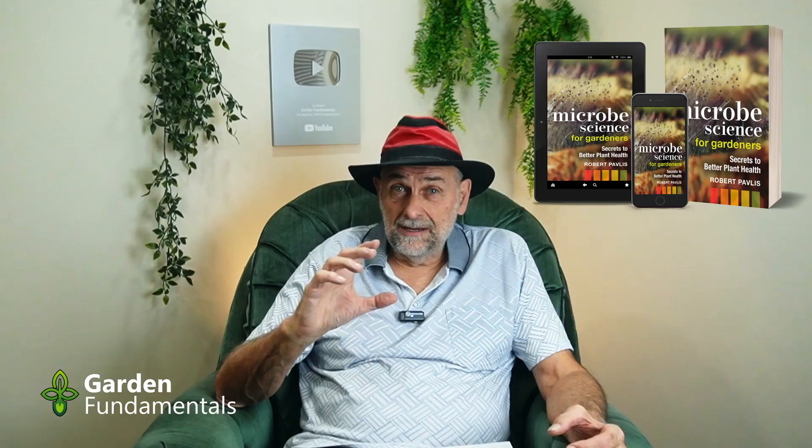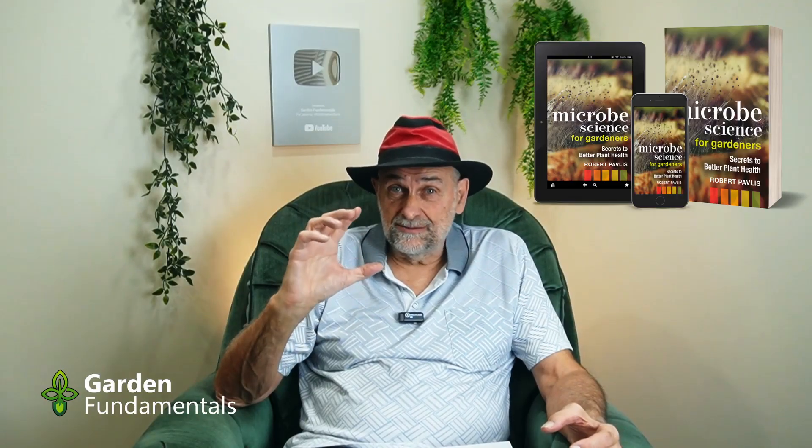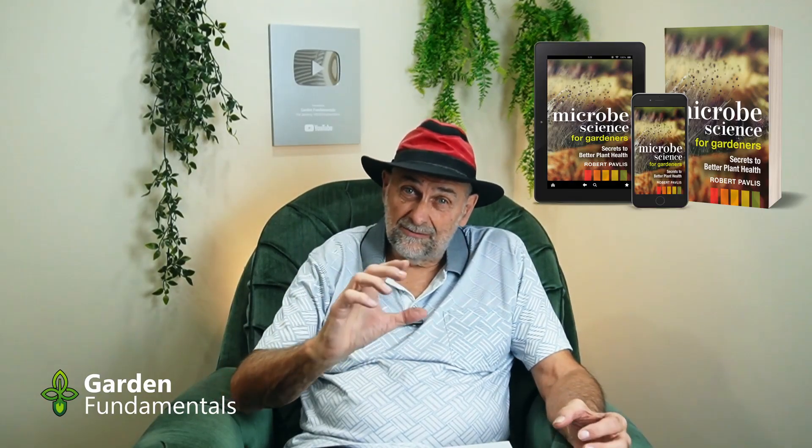Monarch butterflies and milkweed share a special bond. Monarchs rely on these plants to lay their eggs and to feed their caterpillars. For gardeners and conservationists, it's important to understand how the butterflies find the plants. A common claim is that monarchs can smell the milkweed plant from two miles away — and that's how they hone in on it. But what does the science really say?